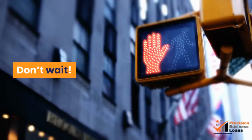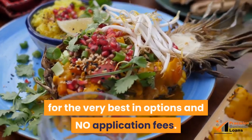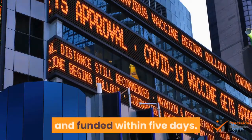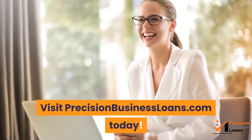Don't wait. Visit us now at PrecisionBusinessLoans.com for the very best in options and no application fees. We're typically able to get our customers approved within just one day and funded within five days. Our approval rating is above 95%. Visit PrecisionBusinessLoans.com today.